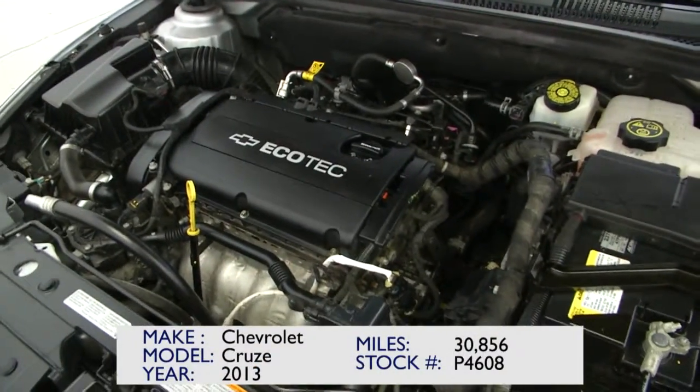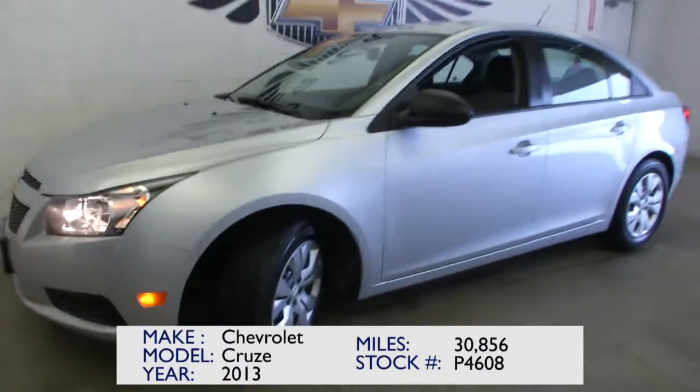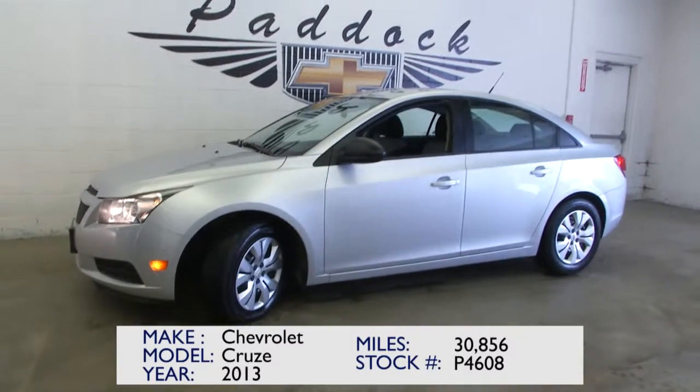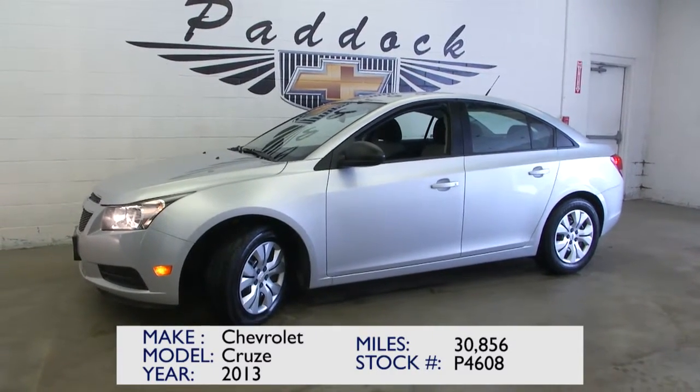The engine sounds good, and you're going to get great gas mileage with this Cruze LS. 2013 — that's not that old, folks — and it's only got 30,000 miles. If you're interested in this vehicle, give us a call at 876-0945.